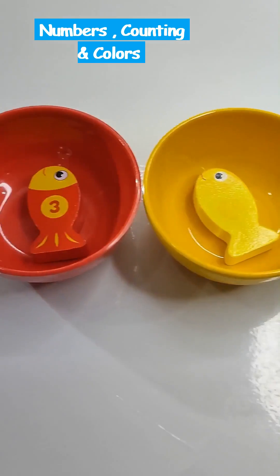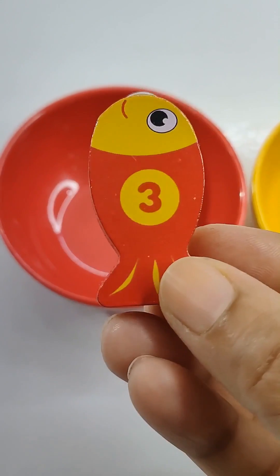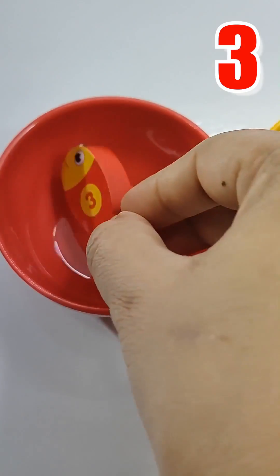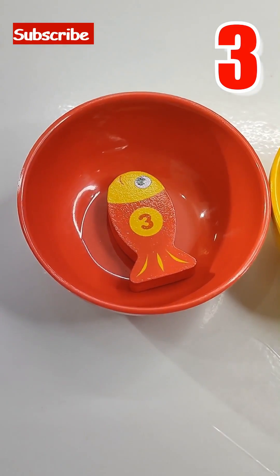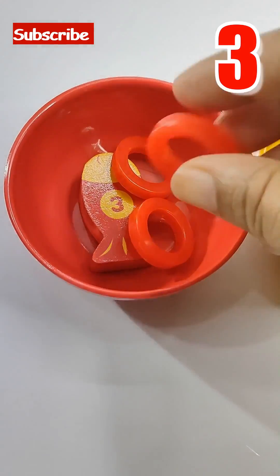Let's learn numbers, colors, and counting. Red pole has red fish with number 3. Let's give it 3 rings to play. 1, 2, 3.